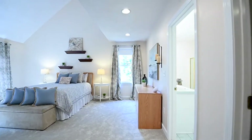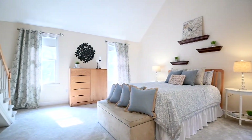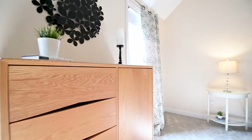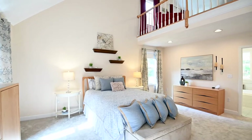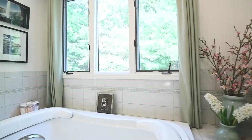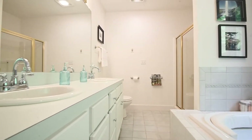The master suite here at 63 Rattlesnake Hill Road is probably the nicest master suite in this price range in Andover. You're going to love this space. It's got brand new carpeting throughout, a walk-in closet, and a tiled bath with a jacuzzi tub, two-bowl vanity, and its own separate shower.